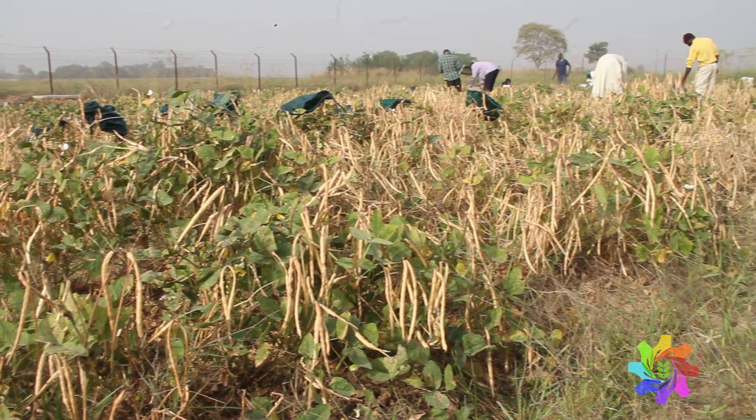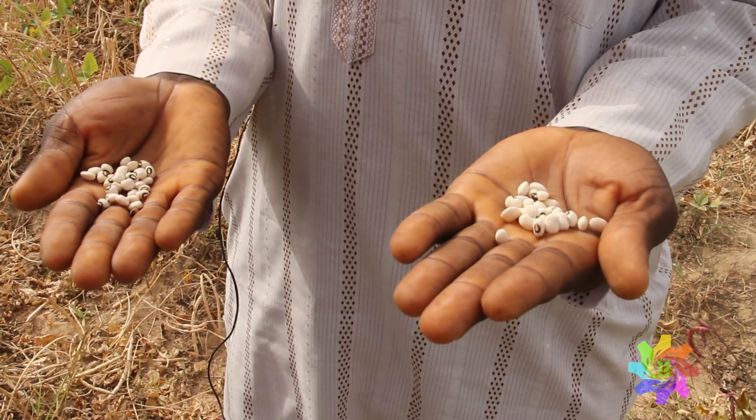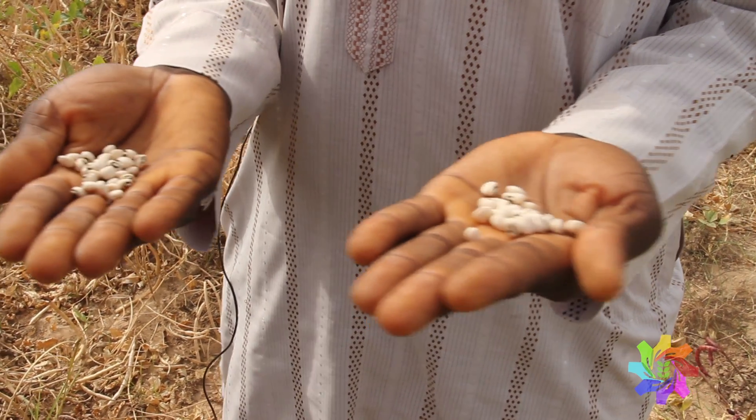Cowpeas are a very important source of protein for people, particularly in West Africa. About 200 million people rely on cowpea. Cowpea is also called black-eyed peas elsewhere in the world.